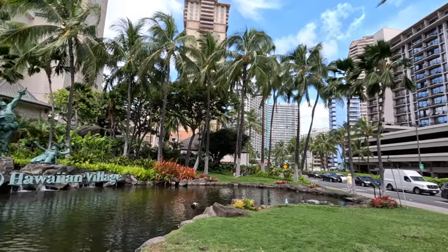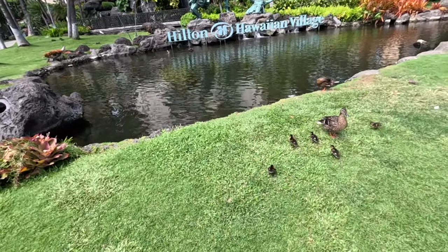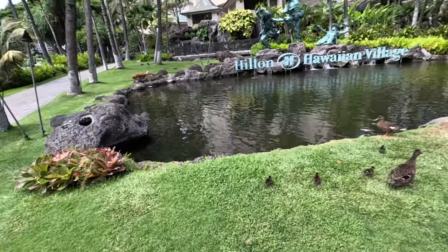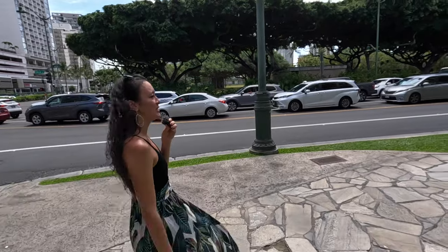We're going to start our walk and show you a little bit of what's around. There are ducks — look at the baby ducks! There are so many ducks. You'll see ducks throughout the entire Hilton property, and we've got some little baby ducklings. This is actually Burt — he was in one of our previous videos. Whenever we film at Hilton Village, there's a lot of ducks.